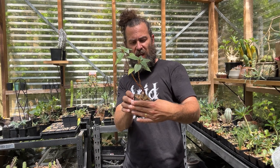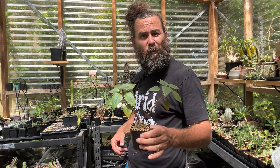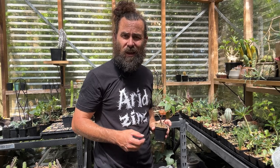From that caudiciform base emerge fairly typical impatiens stems, with beautiful bright pink flowers at the height of summer. When winter comes around it'll actually drop the stems — they'll fall off and it'll go into dormancy, though it still needs a bit of water over winter. These are ridiculously thirsty plants. Anytime the temperature in here hits about 35 degrees Celsius, all the stems start to wilt — like 'water me, water me.'